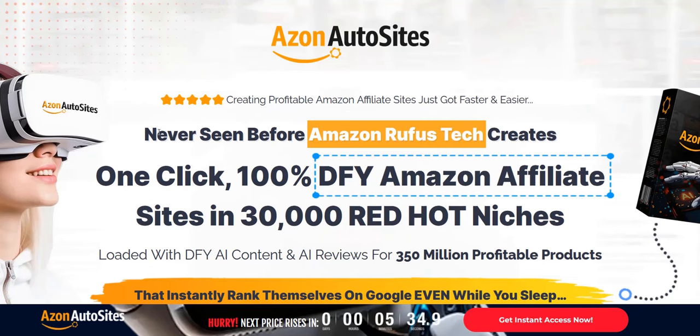If you want to discover my number one system for generating a realistic income online, click the link in the video description below. It's a complete done-for-you system and a really excellent way to get going, getting traffic and getting those consistent commissions coming in.